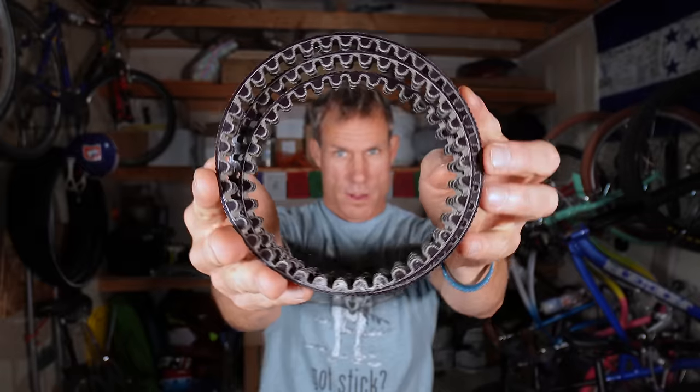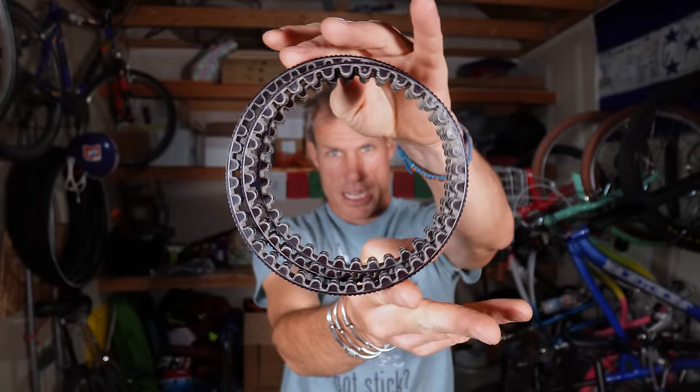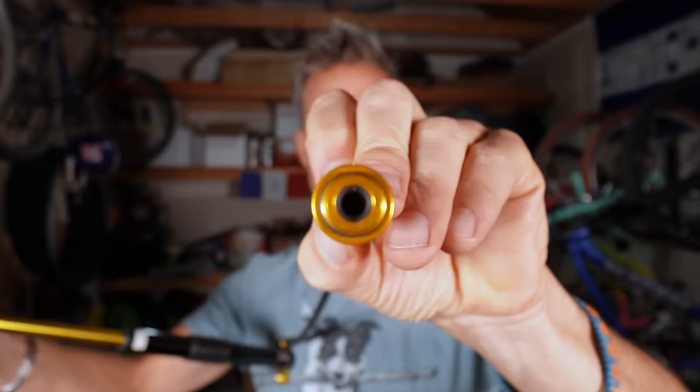I always carry a spare belt because they can break — it doesn't happen very often, but I've once in my life broken a belt. If you break one in the middle of nowhere, most bike shops won't have it, so it's best to carry your own if you're a belt-drive kind of person. This is my pump — the Lezyne Mini Floor Pump. It's bigger than a lot of mini pumps, but you can pump up your tire pretty quickly with it, so it's worth the extra size and weight to me.